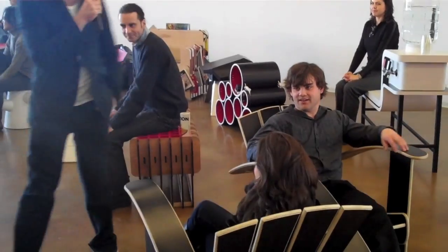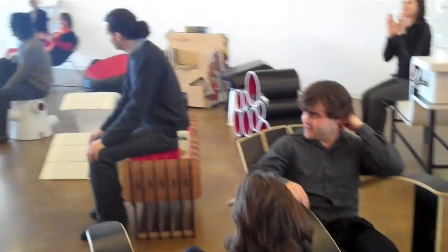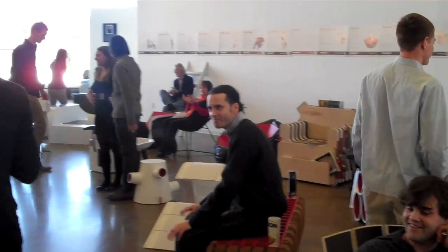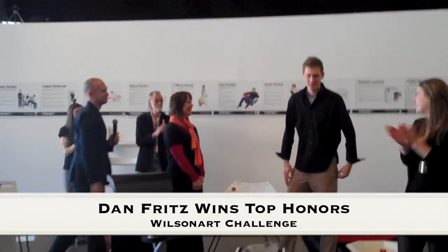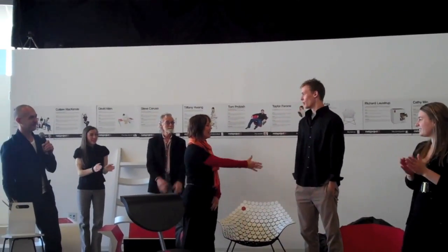Congratulations. Congratulations, guys. Congratulations. Thank you. Feels great.